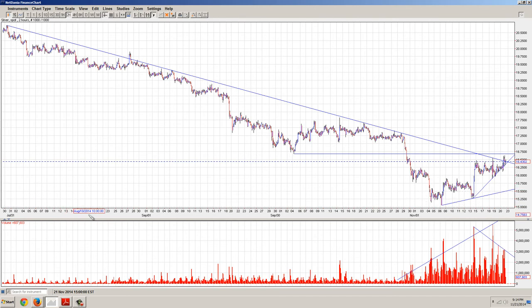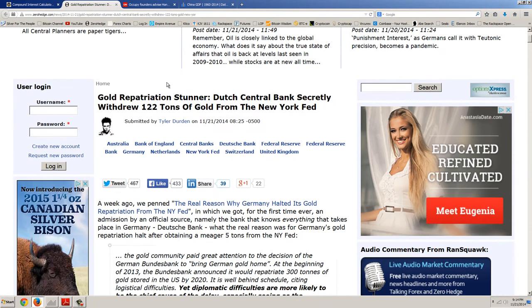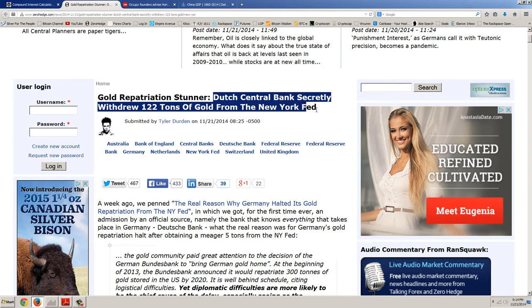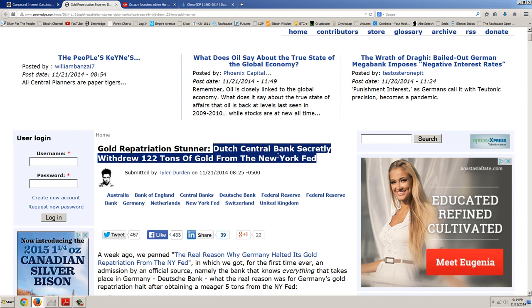I wanted to continue that sort of theme when we look at some of these stories. I'm going to start out with the story that broke today and this is a big stunner — gold repatriation stunner: the Dutch Central Bank secretly withdrew 122 tons of gold from the New York Fed. Now this is very important because if the trust breaks down — and the two main parties being trusted would be the Bank of England and the U.S. Federal Reserve — I'm going to show you there are two ways that trust is broken down.